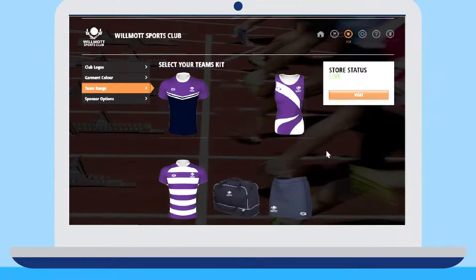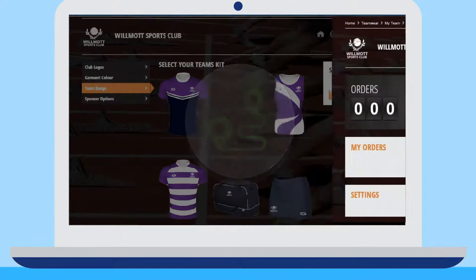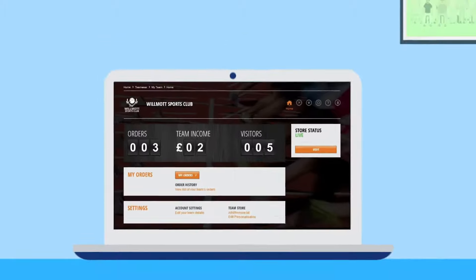The Serious Sport online team store platform also offers an administrative login, where team officials can edit the range of teamware available, track orders placed and view any commission earned.